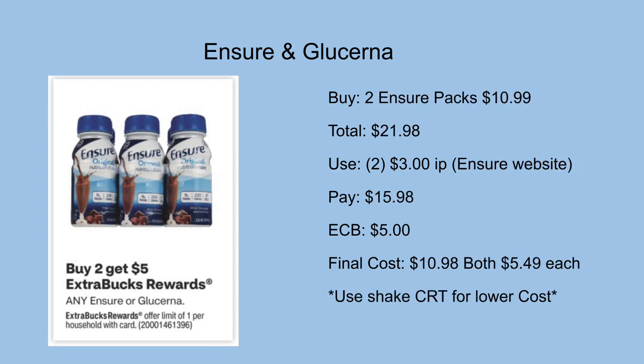If you prefer the Insure packs like I do, pick up two at $10.99, totaling $21.98. Use two $3 printables from the Insure website — you do have to be subscribed to get those emails. I'll be left to pay $15.98 out of pocket but get back a $5 ExtraCare Buck, making the final cost $10.98 for both or just $5.49 each. Based on Walmart prices, I think this is a great deal.